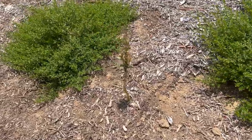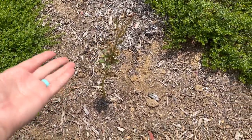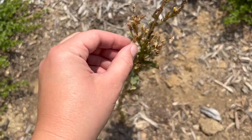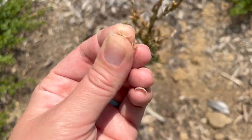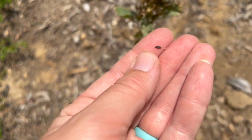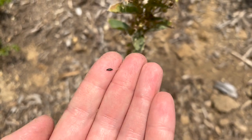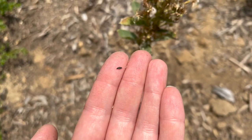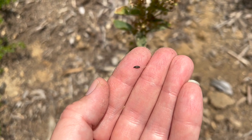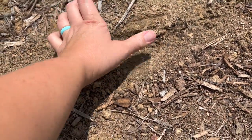Over here I planted some romaine lettuce that didn't give me any more leaves to eat, but they did produce flowers and I planted some of these seeds. This plant produces little black seeds like this, and I have planted these seeds and they started to sprout, so we're going to see if I get any romaine lettuce from seeds this time.